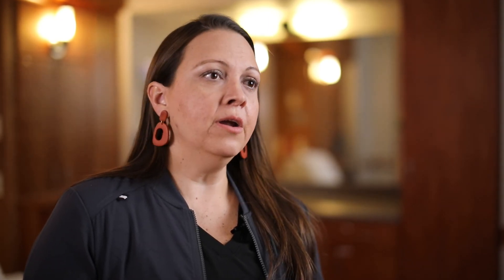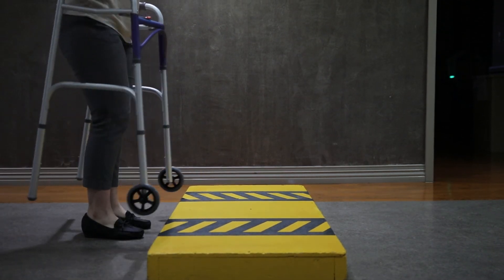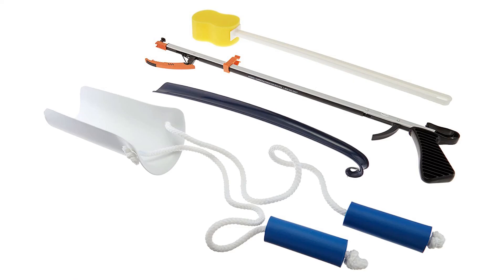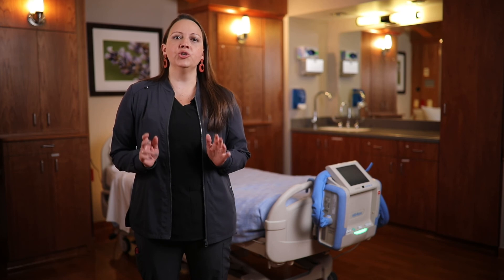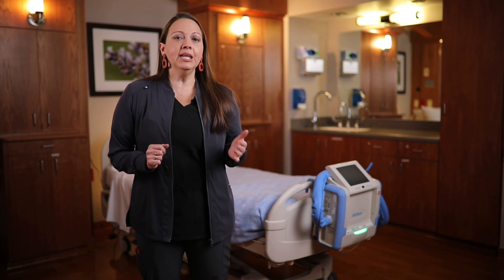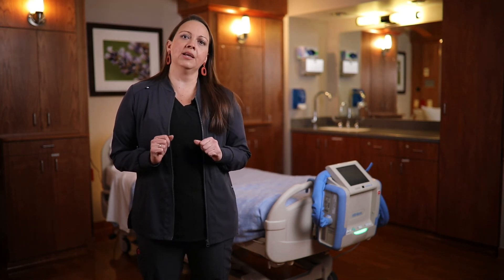Some of the most commonly recommended devices include a front wheel walker — a walker with two wheels in front and nothing on the back. If you have one at home, bring it; we'll check its condition and height adjustment. If you don't have one, we will provide one after surgery and run it through your insurance. A hip kit or long-handle equipment may also be suggested by the occupational therapist to help you maintain independence while not breaking your hip precautions. This is not regularly provided in the hospital but can be purchased online or at local medical supply stores.